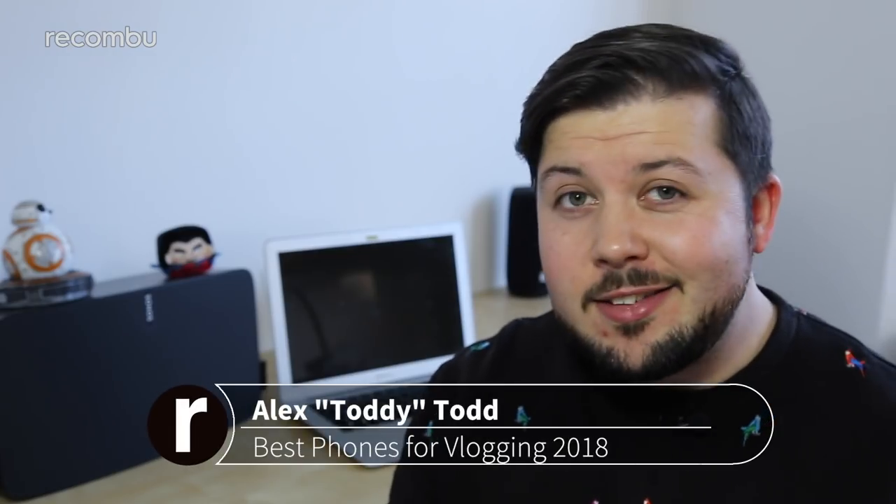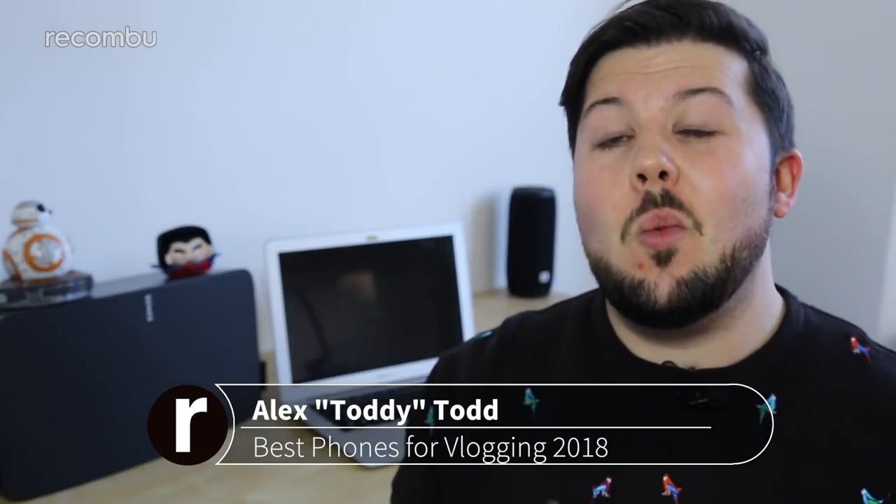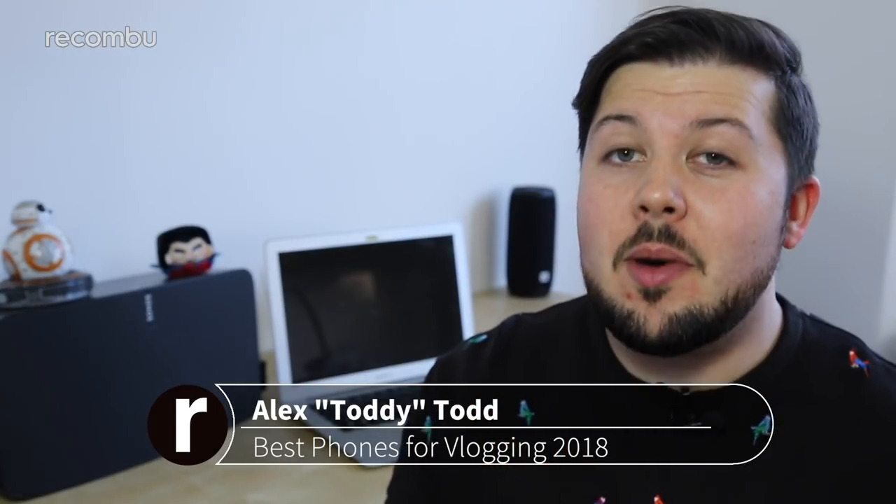Whether you fancy yourself as the next Casey Neistat or Jenna Marbles, you'll want a dependable camera to chronicle your every waking moment, and there are a host of smartphones that fit the bill, assuming you don't want to carry around a DSLR on a Gorillapod all day long. Be it for a unique ability or a particular strength in one area, here's our list of the best phones for vlogging that you can buy right now.